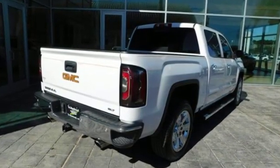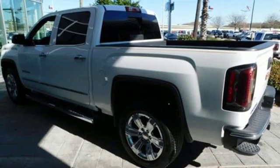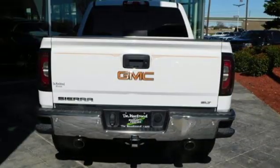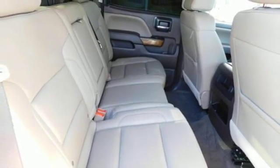It's well equipped with the features you need: streaming audio, power heated mirrors, dual zone climate control, rear parking sensors, Wi-Fi hotspot, heated steering wheel, automatic transmission, trailer brake controller, electronic shift on the fly, and V8 engine.